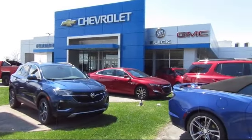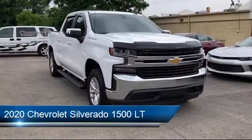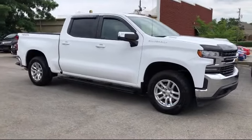Welcome to Champion Chevrolet Buick GMC, and here's a look at another one of our great vehicles in inventory. It comes equipped with the All-Star Edition, Chevy Tech Spray-On Black Bedliner, and Apple CarPlay and Android Auto.